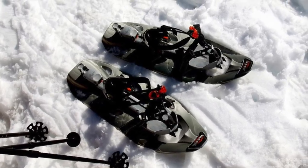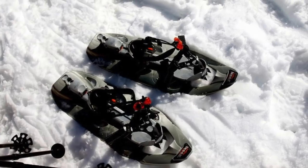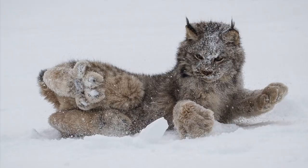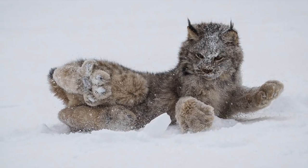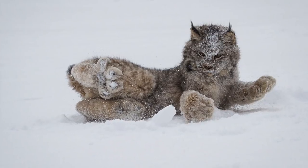That would certainly make trekking through the snow and slush on winter days a heck of a lot easier. The Canadian lynx is a step ahead of us — its huge paws basically function as nature-made snowshoes, and they make these felines pretty darn adorable. Get ready to fall in love.